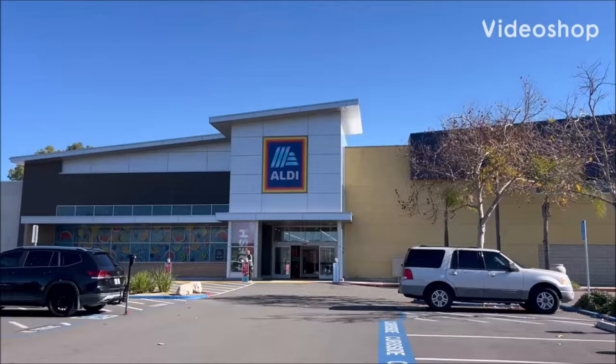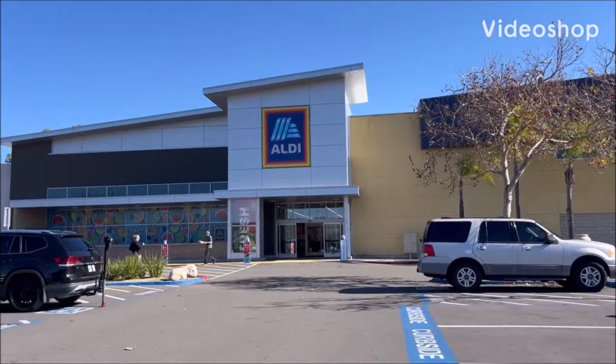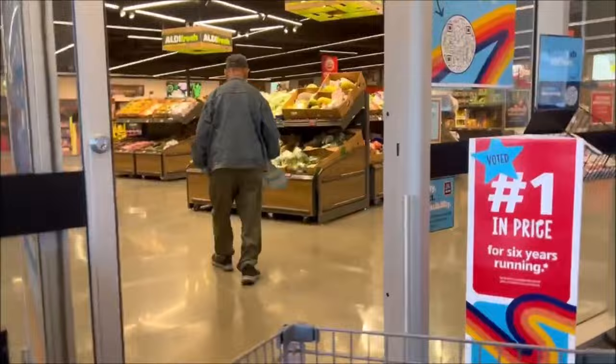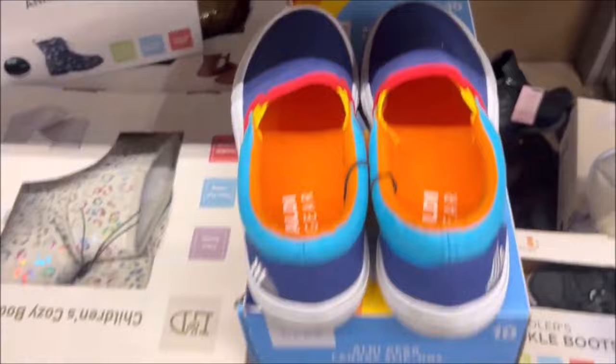Hey everyone and welcome back to my channel, Candy Snacks and Shopping. Today I'm at Aldi's and we're checking out the Aisle of Shame. Right here you get some Aldi Vans shoes for only $8.99 — they're pretty cute and stylish. And right here we have some cozy slippers for $9.99 in different patterns. I like the white ones — very cute, like white and silver.